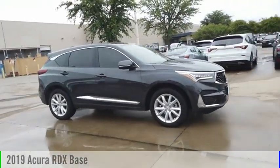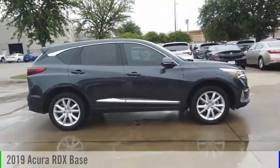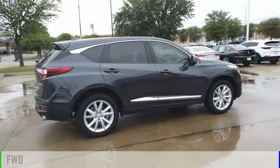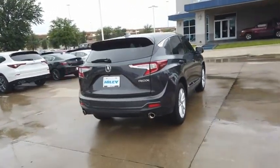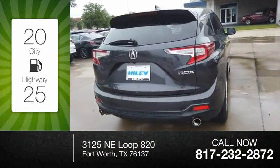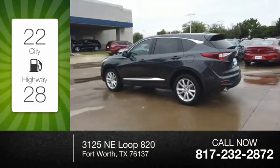Take a ride in the 2019 RDX. This vehicle is powered by a front-wheel drive, four-cylinder, 2.0-liter engine. Great fuel efficiency saves you money by requiring fewer trips to the gas station.